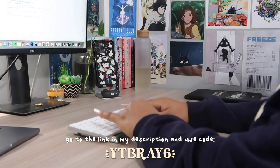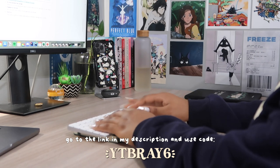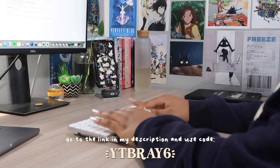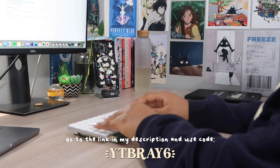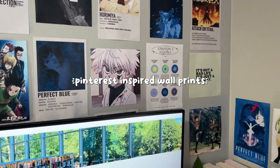If you want to shop the Vernal standing desk or ergonomic chair, don't forget to use my link in the description and code YTBRAY6 at checkout for 6% off. Thank you again to Vernal for sending me the most ergonomic desk setup ever. Now let's get into my wall prints.